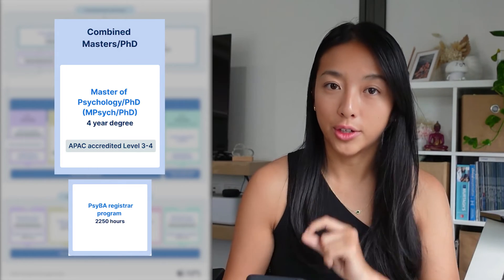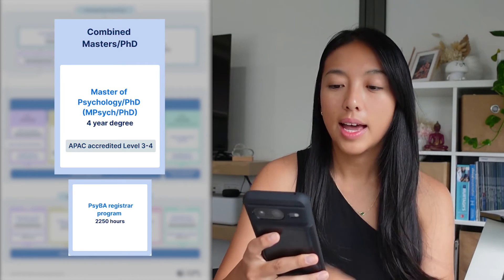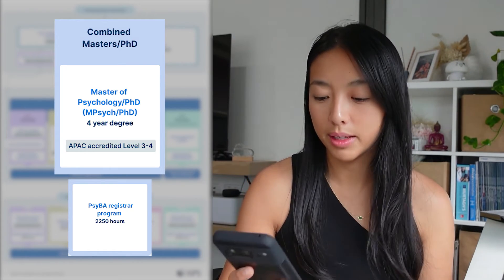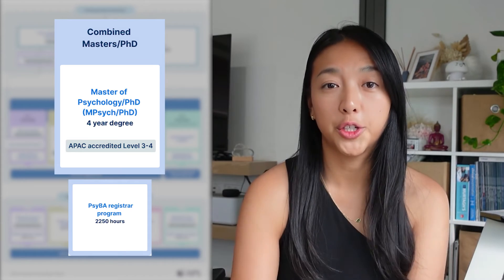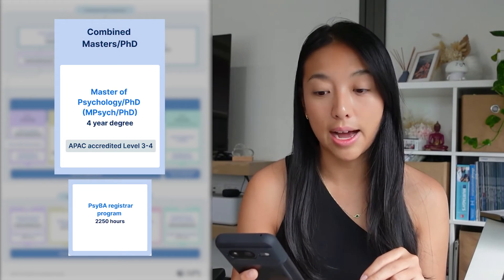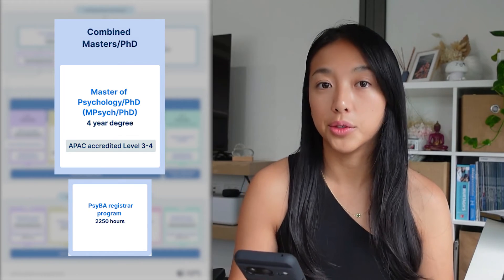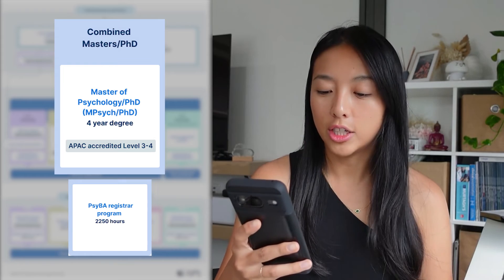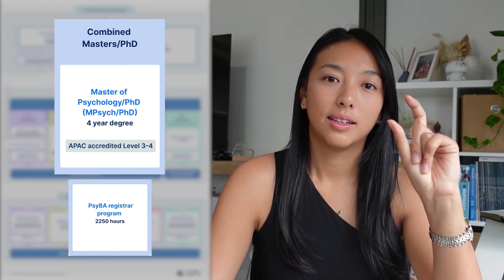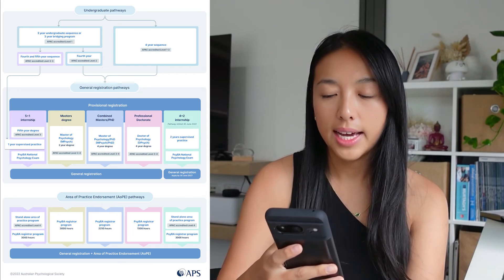After completing the combined master's PhD, you can apply for general registration and become a general psychologist. If you want to go further to become a clinical psychologist, you also do the registrar program, but unlike the first two pathways you only need 2,250 hours rather than 3,000, and then you can apply for your clinical endorsement. On top of that, because you've completed a PhD, your title comes out as Doctor [Name], Clinical Psychologist — if that's important to you.